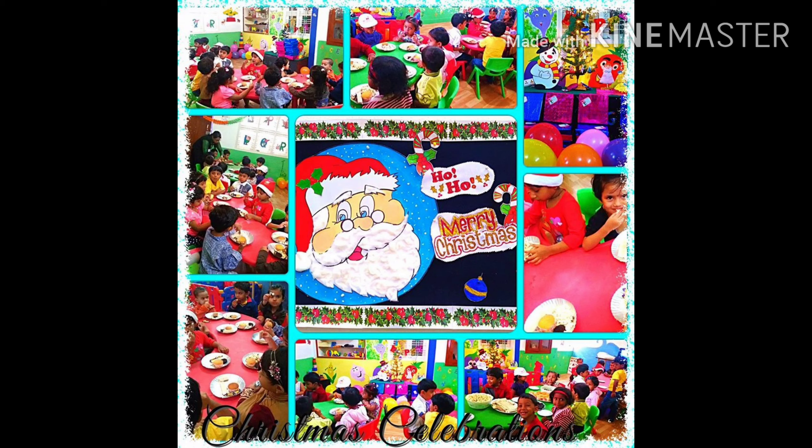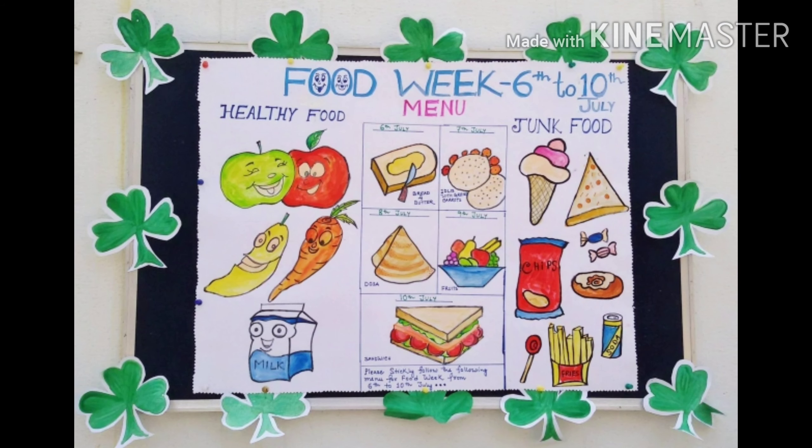We celebrated Christmas and ate a cake. And this is our food menu — Week 6.